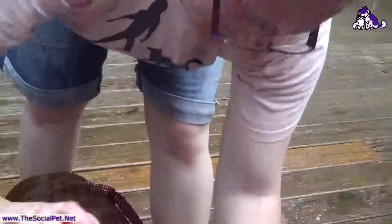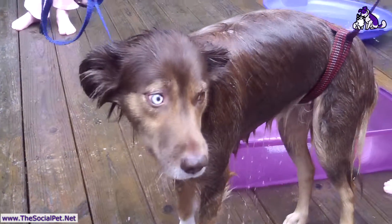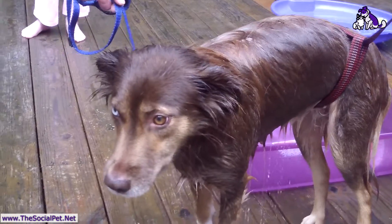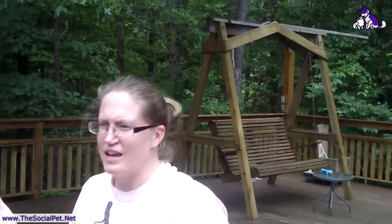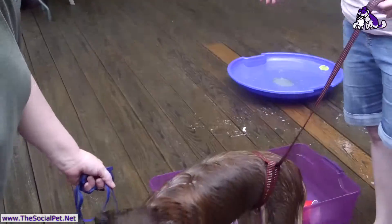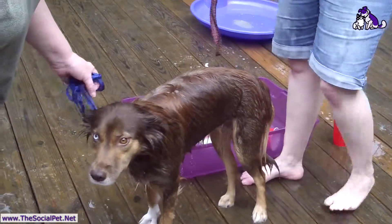I would typically get the dog dryer out and dry her, but once again I don't know how she's going to react, and this has been enough stress already, so we're going to towel dry her today and then let her air dry after we get the worst of it off.